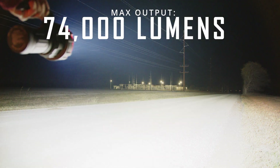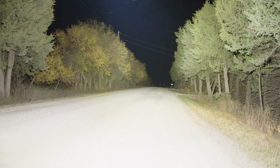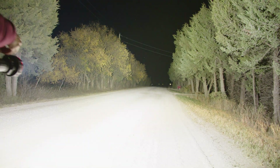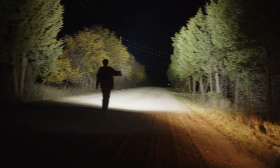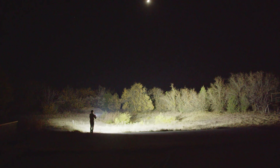This is even brighter than many fixed stadium lights, and is just incredible to hold and use at night. Now, that's a bit less than the claimed 80k lumens, but my testing rig isn't really set up for this insane level of output, so it's within margin of error. Of course, it's important to note that maximum output cannot be sustained for an extended period of time, as the light gets extremely hot.